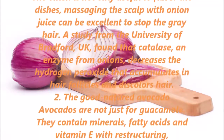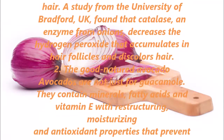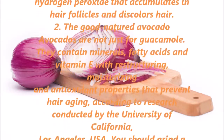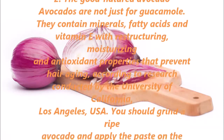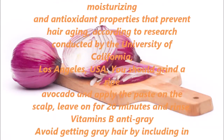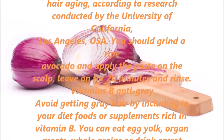2. The Good-Natured Avocado. Avocados are not just for guacamole. They contain minerals, fatty acids, and vitamin E with restructuring, moisturizing, and antioxidant properties that prevent hair aging, according to research conducted by the University of California, Los Angeles, USA. You should grind a ripe avocado and apply the paste on the scalp, leave on for 20 minutes and rinse.